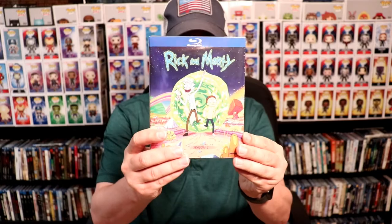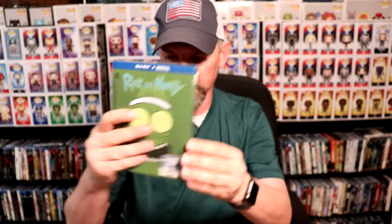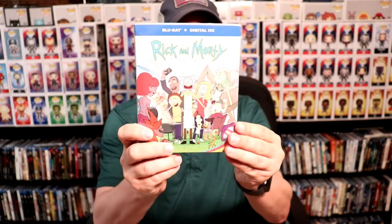I also picked up La Llorona, and some TV shows from Best Buy — they had a sale, I think it was ten dollars a piece when you bought in multiples of three. I got Rick and Morty season one, season three, and season two.